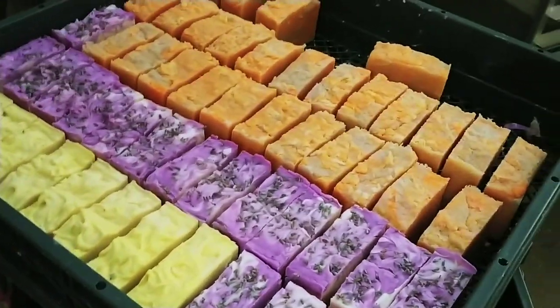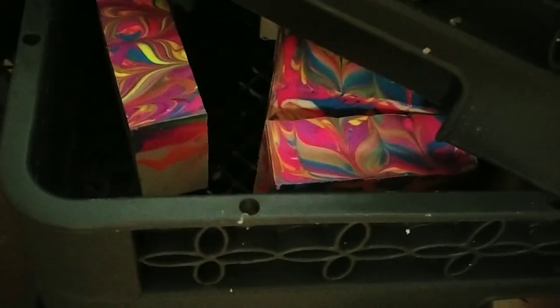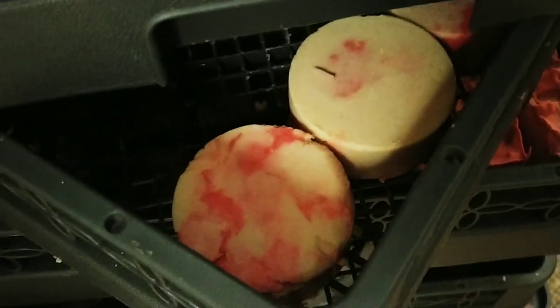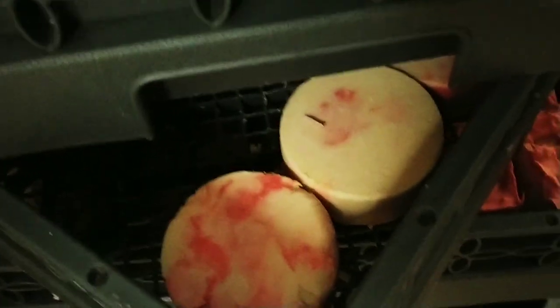There's lemongrass, lavender, Satsuma. There are some pretty ones under there. There are some pumpkin ones over there. And those are Midnight Pomegranate loofahs. I've got a lot of soap in here.